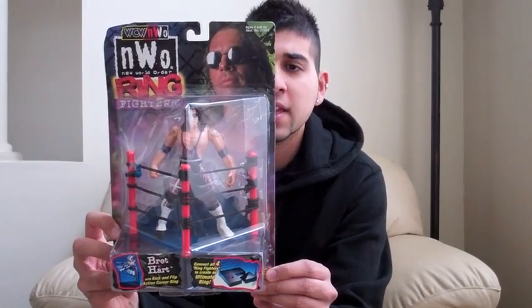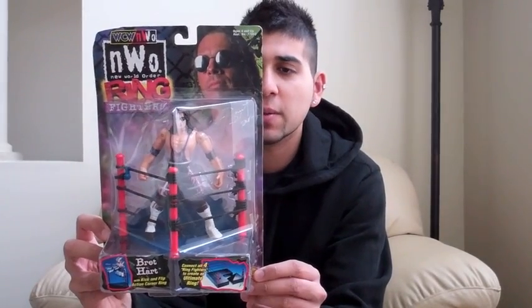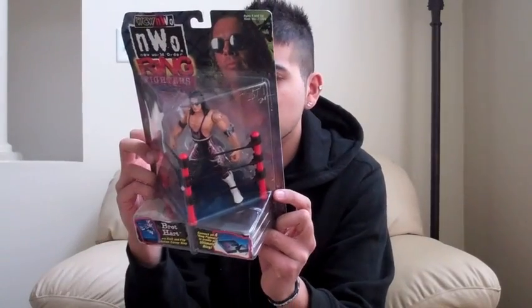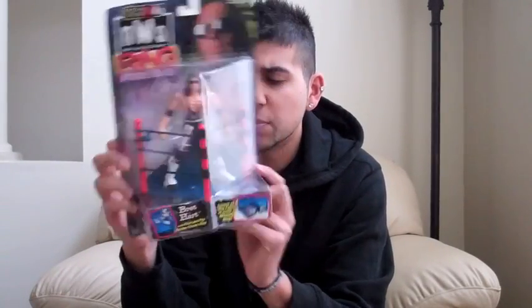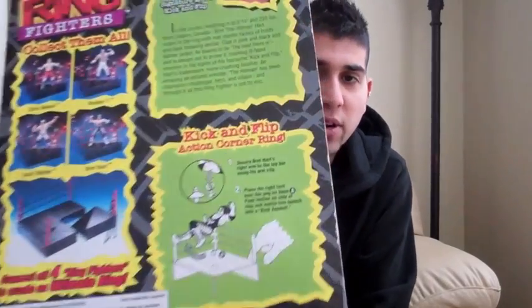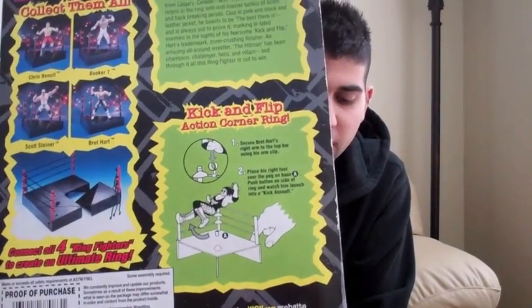This one is Bret Hart — Ring Fighters. There are four guys in one series. You connect the four corners, which creates a wrestling ring for a Fatal 4-Way match. In this series you have Chris Benoit, Booker T, Scott Steiner, and Bret Hart. And I think this Bret Hart does something — you press a button and he does a diving elbow, according to the image on the back.